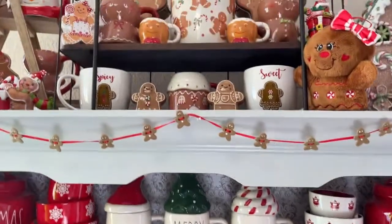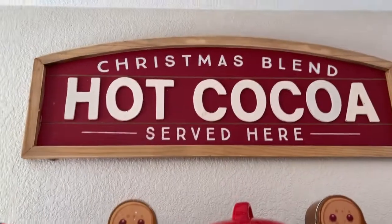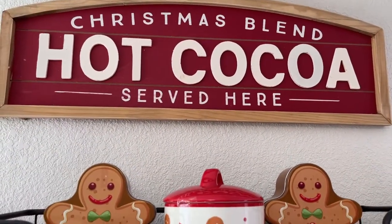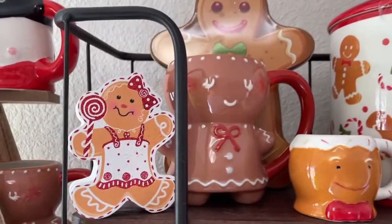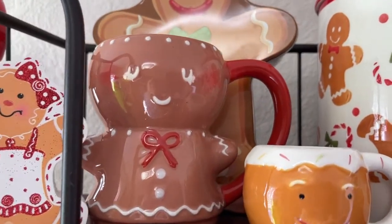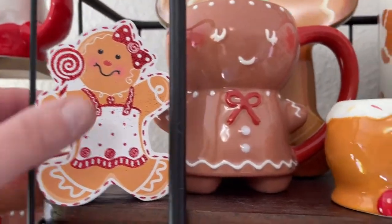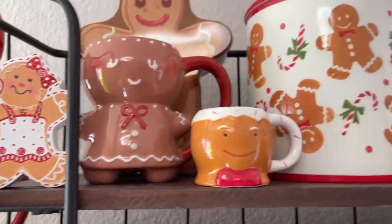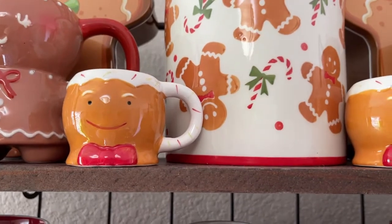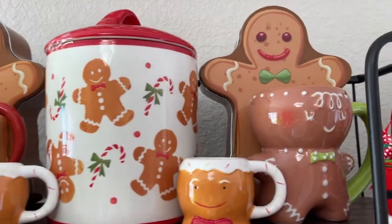I'm going to start on the top — I need a stool because I'm kind of short. I have my hot cocoa sign up here, I got that a couple years ago at Michaels. I have some gingerbread stuff up here — I found these little gingerbread cups this year from Target, and a little gingerbread stand I think is from Hobby Lobby a couple years ago.